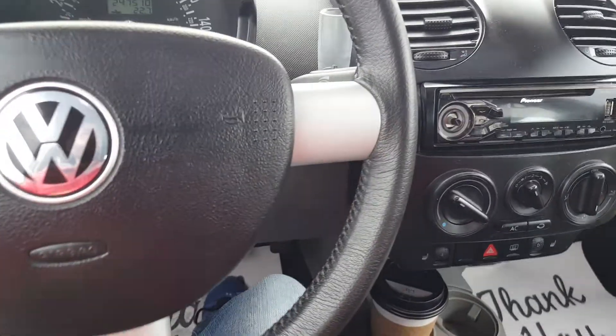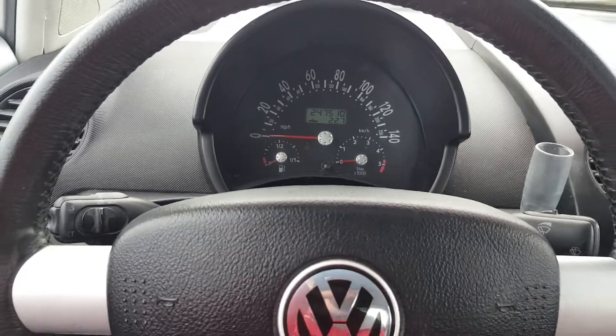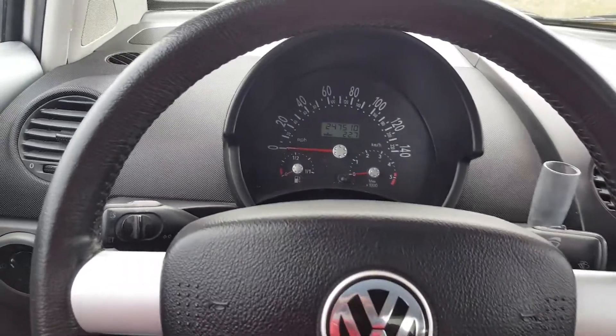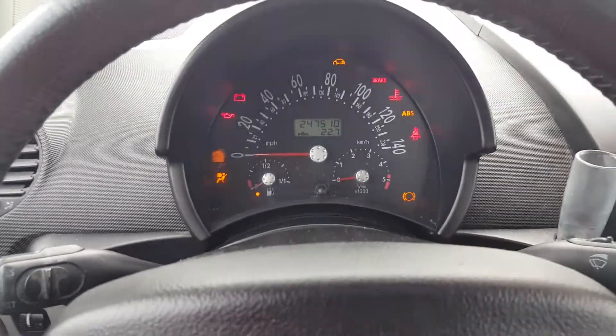It's got a stereo and I played with it yesterday and it works. I drove this car home and it drives beautifully. So if you're looking for just an inexpensive commuter car, this would be a perfect one — this diesel just runs really good.